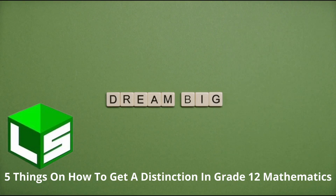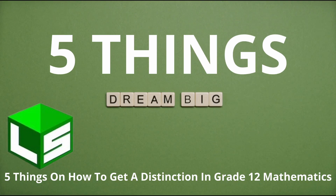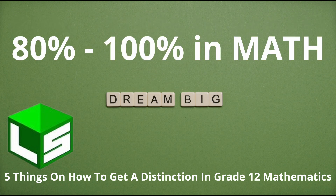In this video, I want to talk about five things that you need to do that will get you a distinction in your grade 12 mathematics.